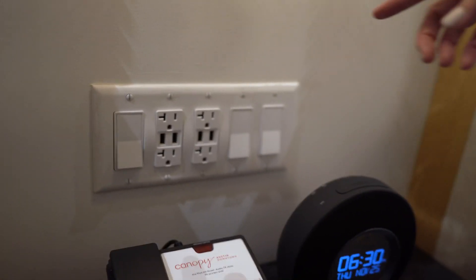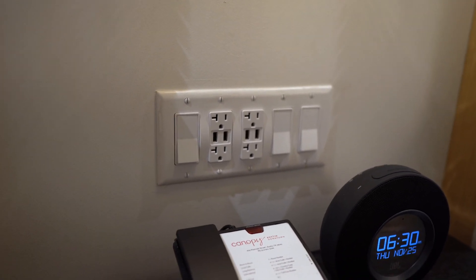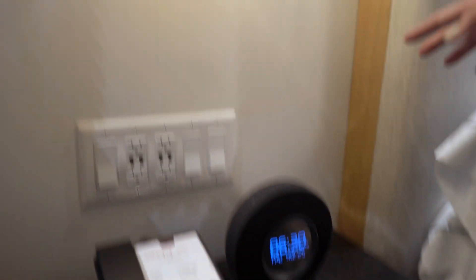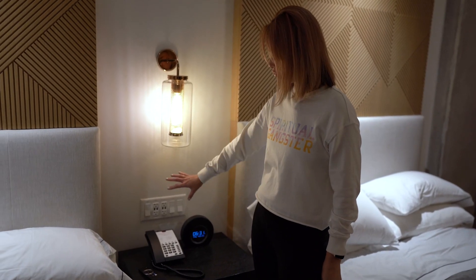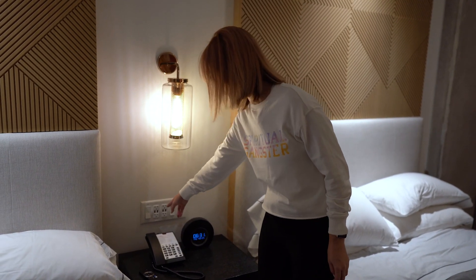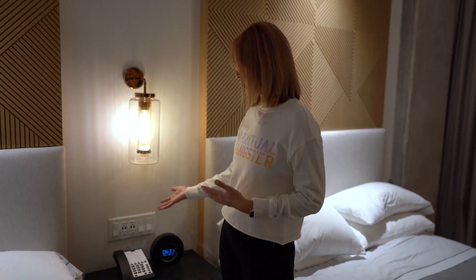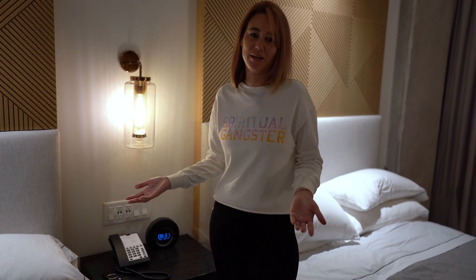We also had lots of outlets here. These light switches controlled the lights above our beds, which was nice — so if one of us went to bed early we could turn our light off while the other person kept theirs on. Most of the outlets work but there were two USB ports that did not work, though we already had four other outlets and two other USB ports so it's not a big deal.